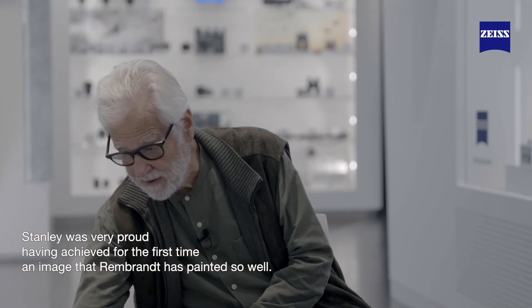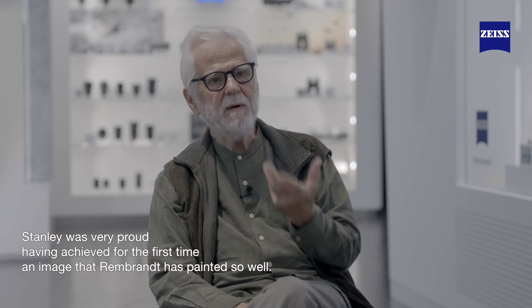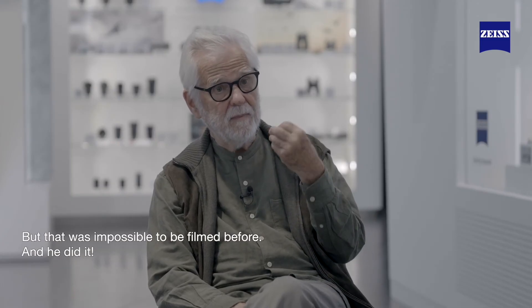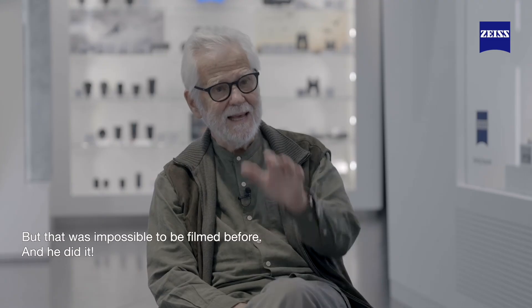Stanley was very, very proud of having achieved for the first time an image that Rembrandt and other Dutch masters painted so well, but it was never able to be filmed, to be photographed — and he did it.